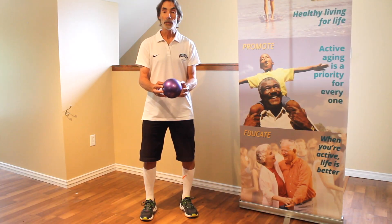Catching yourself by bending at the knees and hips is also an important way of preventing falls. Drop a ball, and then bend down to pick it up together.